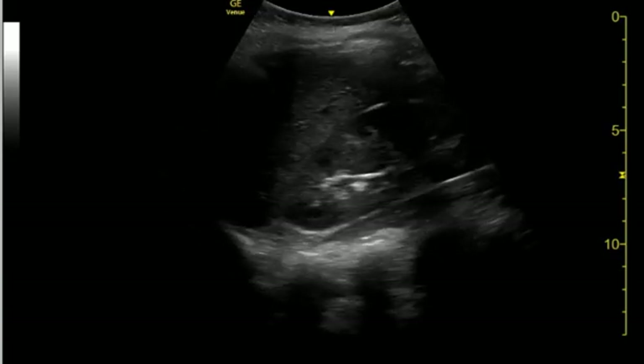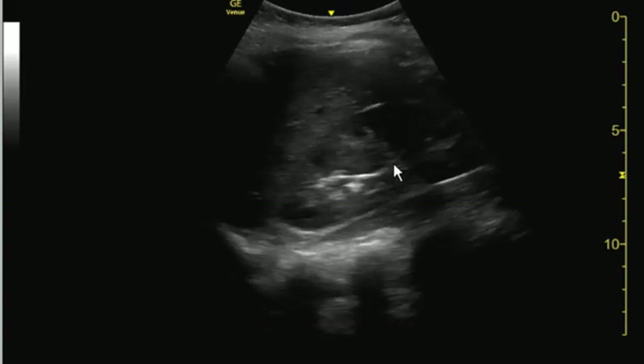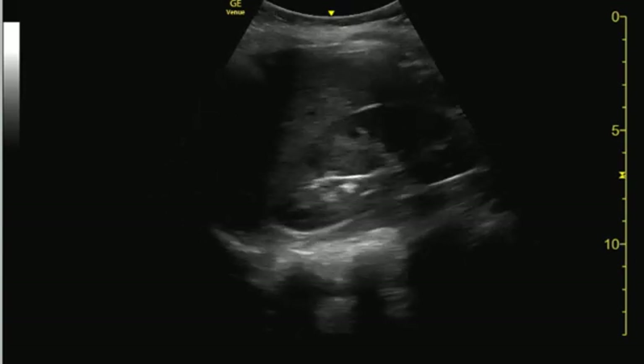This is a renal ultrasound, right upper quadrant. I don't see hydronephrosis with the right kidney. You have really nice views — the depth is appropriate. It looks really good.